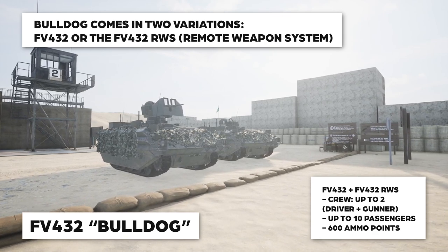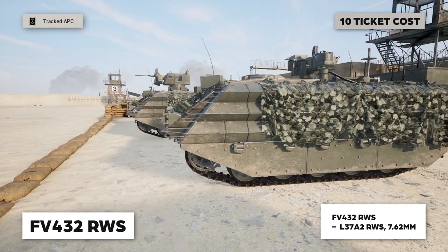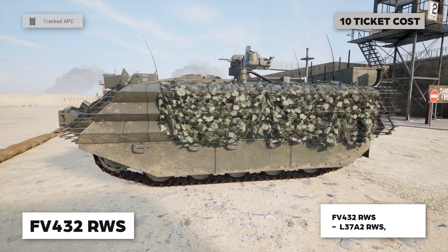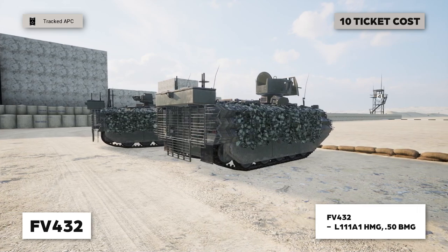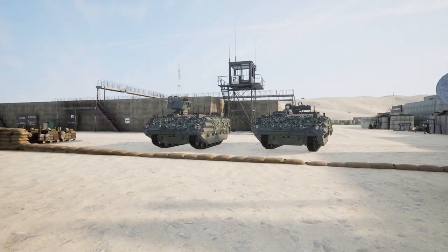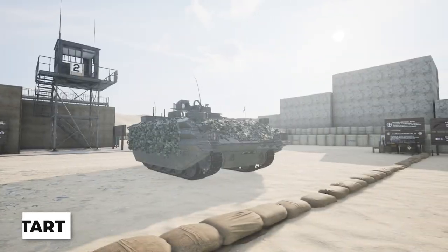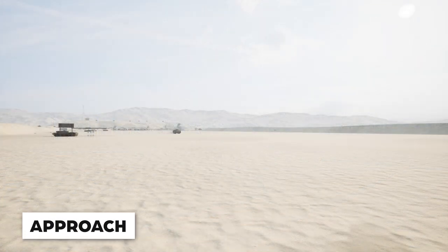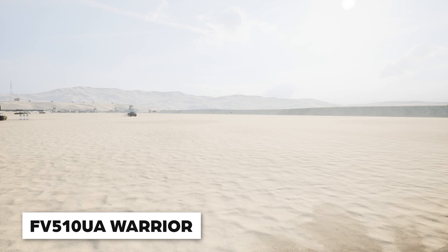Another vehicle you may catch on the battlefield is the FV432 Bulldog. There are two variations: one is an RWS with a light machine gun remotely controlled by an operator inside, and the other is an open-top version where someone actually has to man it — that gun is a 50 caliber machine gun. If you're trying to tell what vehicle is coming toward you, the Bulldog is going to sound different from both the Warrior and the CTAS.